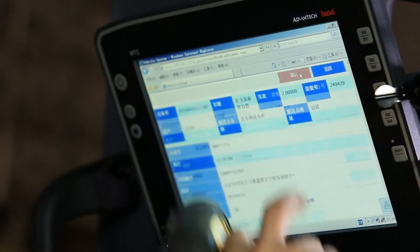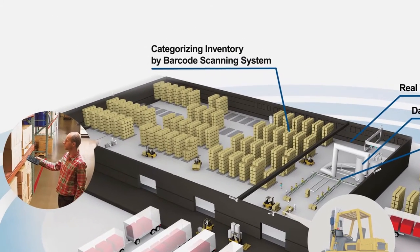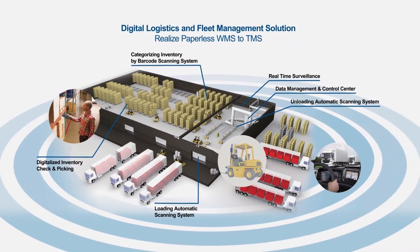Data is managed centrally the moment the object is received. When the objects are to be discharged from the warehouse, the employee scans the barcode to confirm it is the correct product. This makes it possible to control and supervise object location in real-time throughout the entire inbound and outbound process.